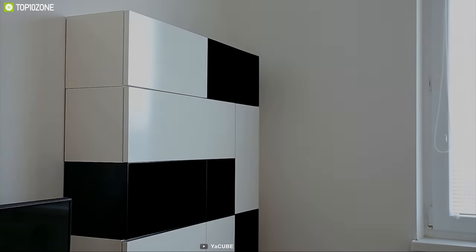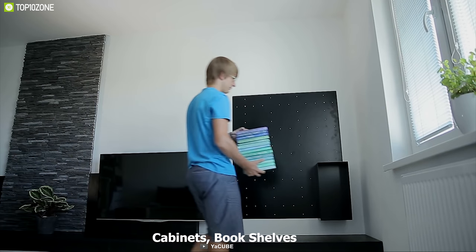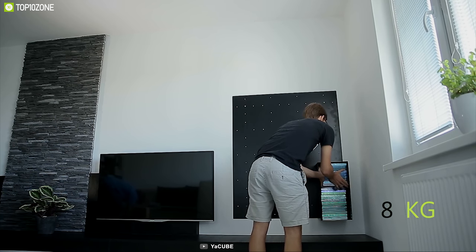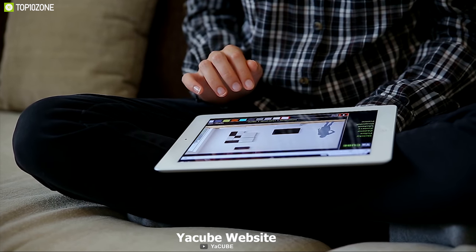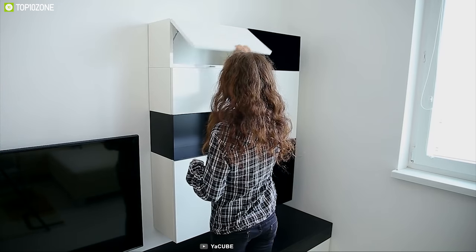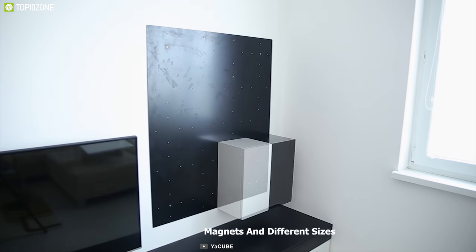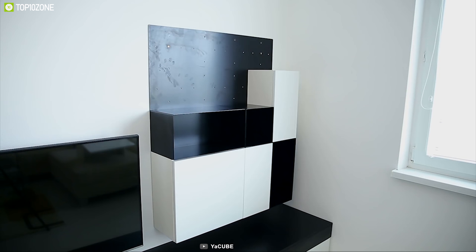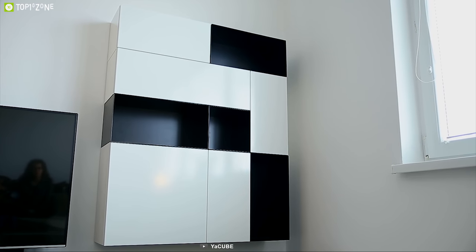Introducing the Yacube, a magnetic modular furniture system — a multi-purpose furniture solution which allows you to change your home in a minute without needing any tools. The Yacube offers cabinets, bookshelves, and many more options to cover your home furniture needs, and comes in different sizes and materials. You can fully customize any furniture on the Yacube website, from single pieces to a full set. These furniture pieces come with magnets in different sizes, making it easy to connect them with each other.